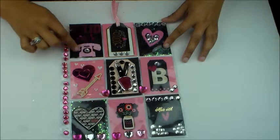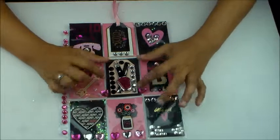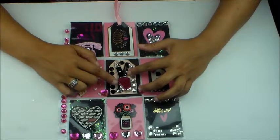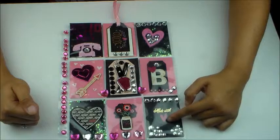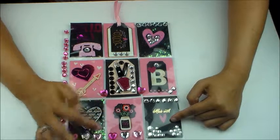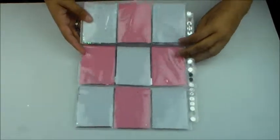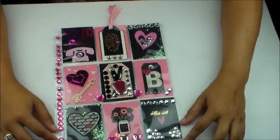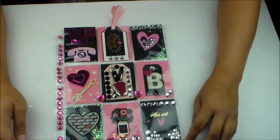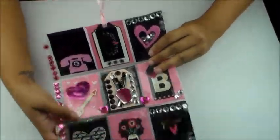It says XO, it says 'Hello Pal,' it has a little telephone — this is so cute. And then here's an arrow and a heart. I like this pocket. This is my favorite pocket — it looks like a key chain. And then she has a V for me, Brianna. It says 'made with love' and 'love you bunches' and a heart that says XO. I love you bunches too, boo. Let's flip over the back. I love this pocket letter a lot.